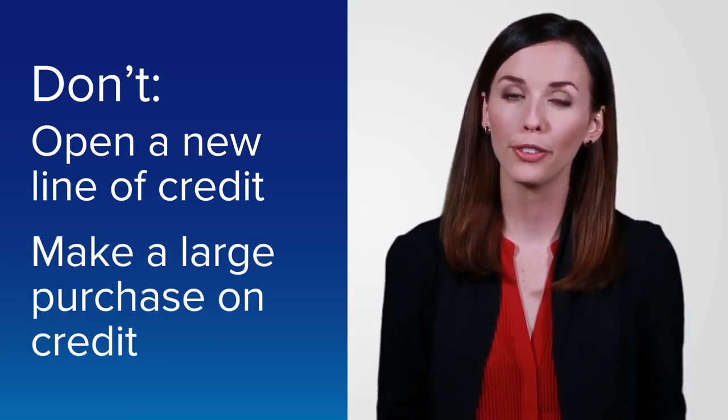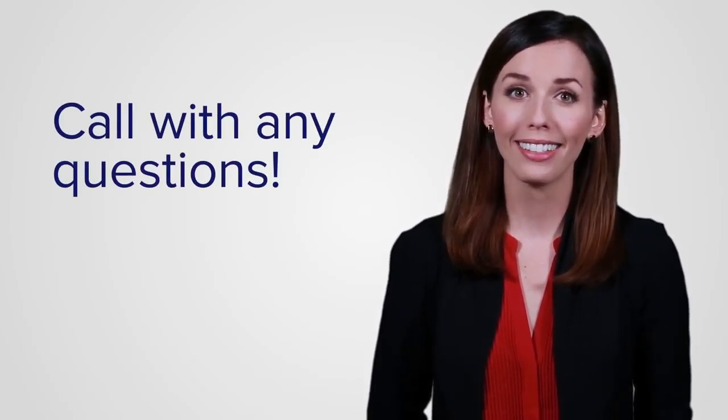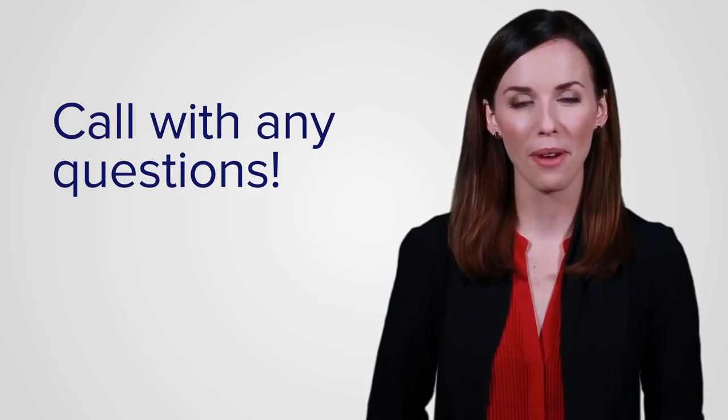Now get out there and find the right home for you. If you have any questions, give us a call. Remember, at DITEC, we're here for you every step of the way.